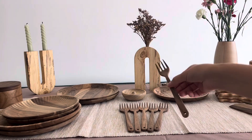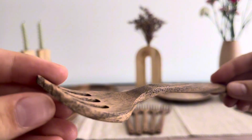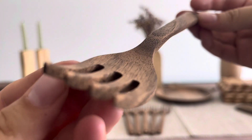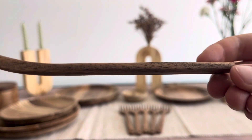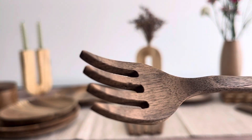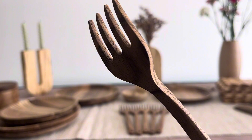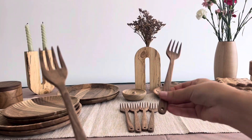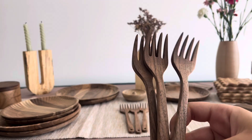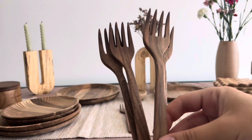Introducing our exceptional set of six decorative forks, meticulously handcrafted from premium walnut wood. Each fork is a testament to the skill and dedication of our artisans, presenting a blend of functionality and exquisite artistry. Crafted with precision from the finest walnut wood, these forks stand as visual marvels, adding sophistication and a touch of natural elegance to your dining experience.